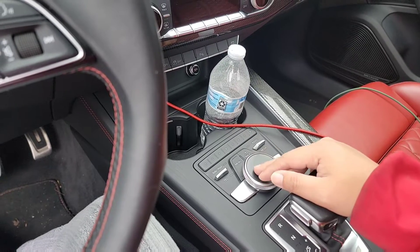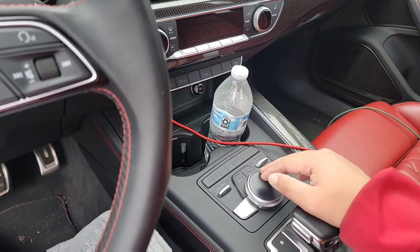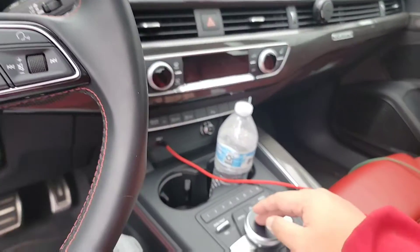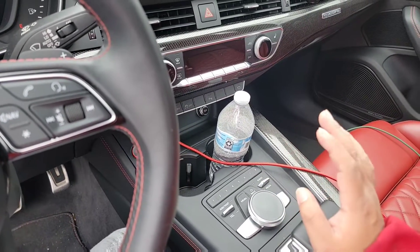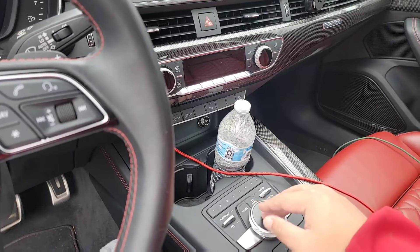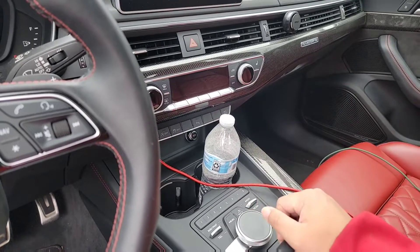I also run a bakery business, so I go out and deliver a lot of cakes and stuff. When I need to put in an address, it takes a lot of time because you have to spell it out one by one. Another thing I hate is that you can't type in the name of the place — you have to type in the address. So I always have to go to my phone first, find the address, then put it in.